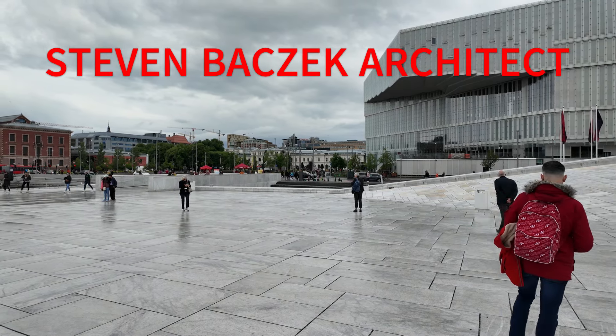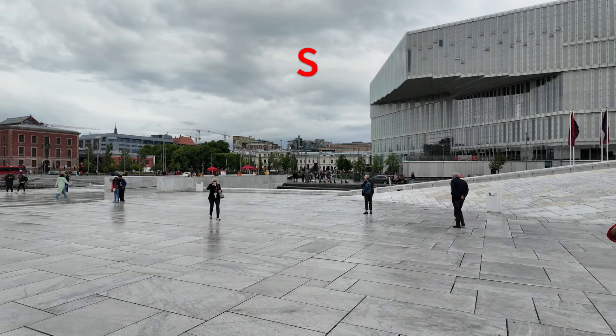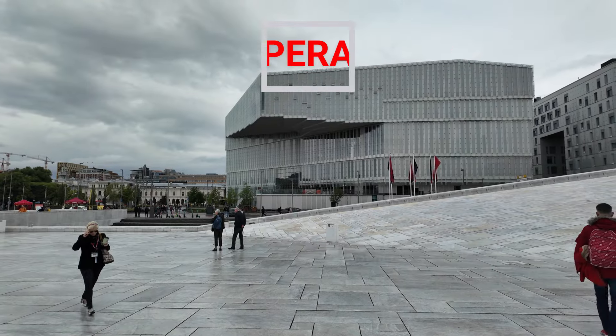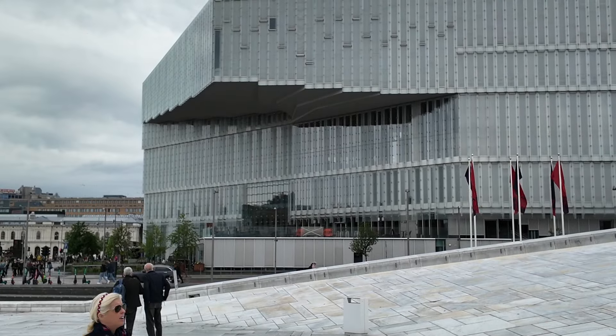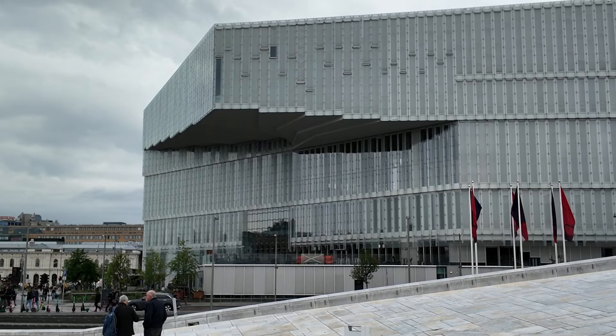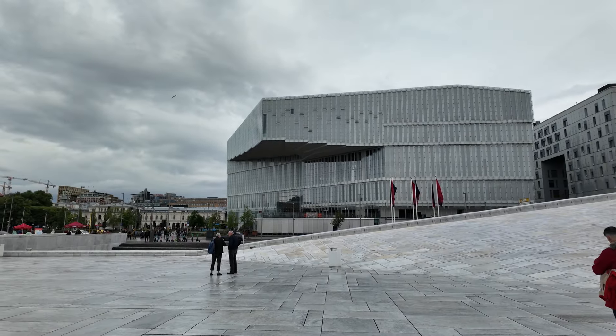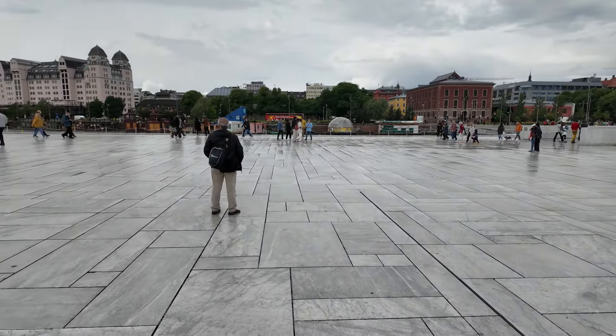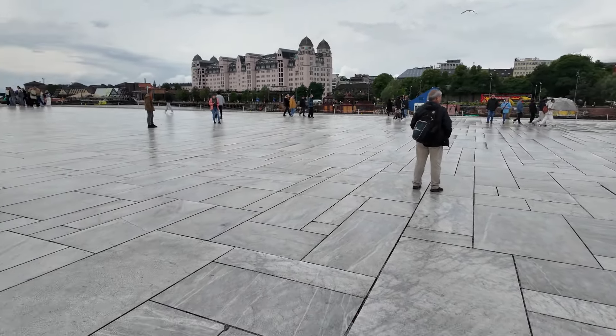Hey, Steve Bizzik, Architect. We're outside the Oslo Opera House. I believe that's a library — pretty cool cantilever on that building there. Beautiful Carrara Marble Plaza.